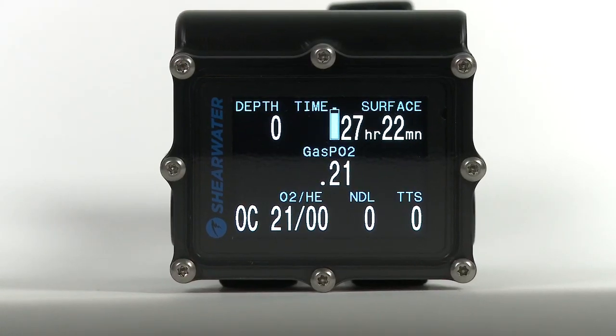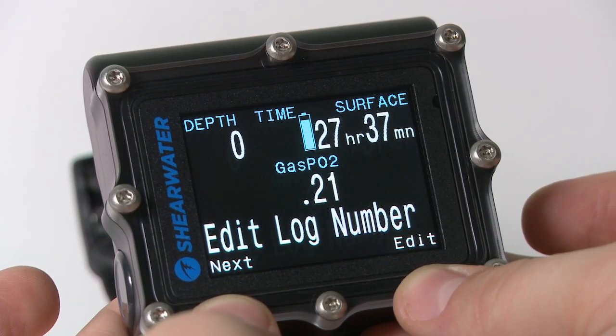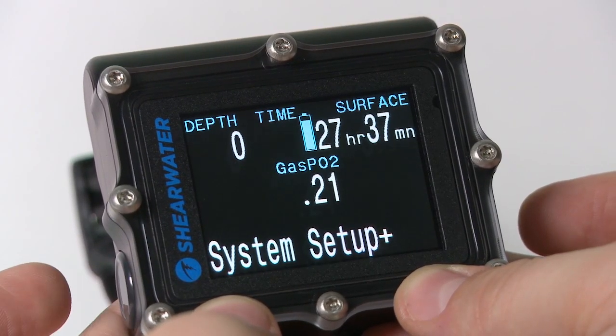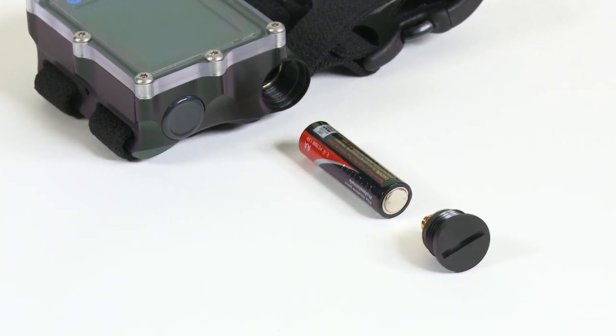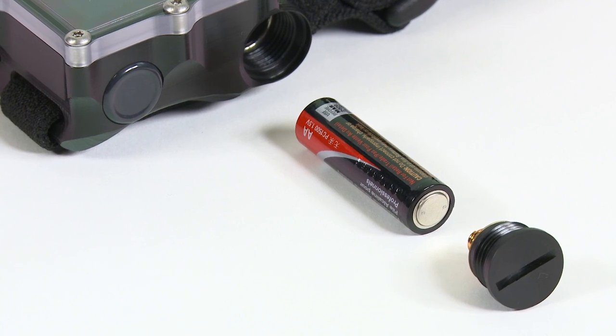A vivid, full-color, high-res LCD screen automatically adjusts brightness for optimal viewing and maximum battery life. The Petrel can be powered by any AA battery, with up to 40 hours of dive time when using a typical alkaline.